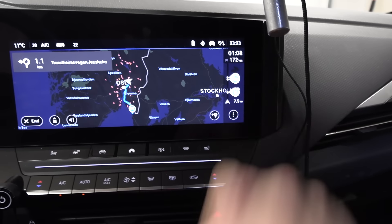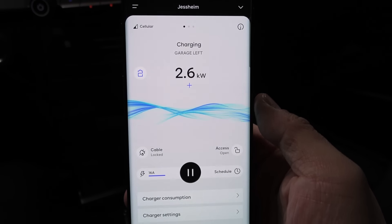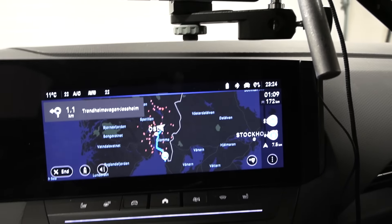We're going to go to Strömstad — that's only 172 kilometers away. According to the car computer, we're pulling only 2.6 kilowatt. Let's start now.